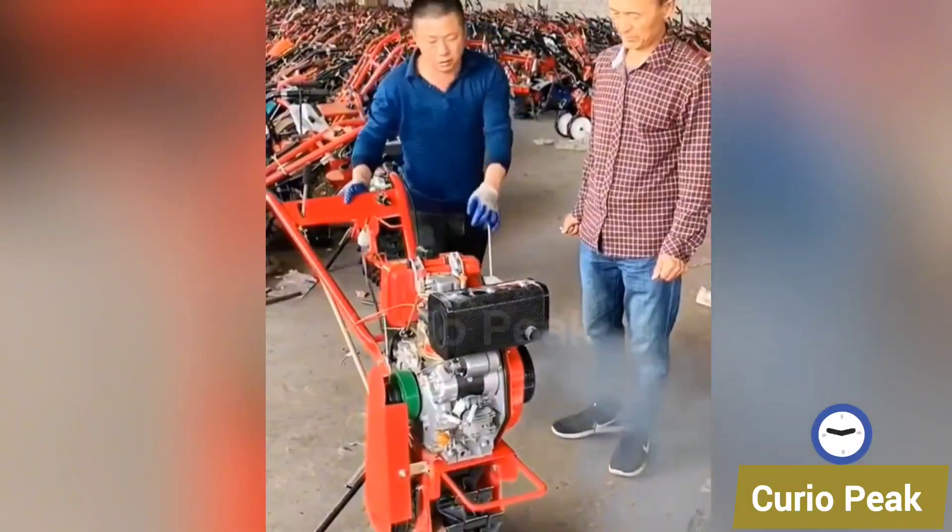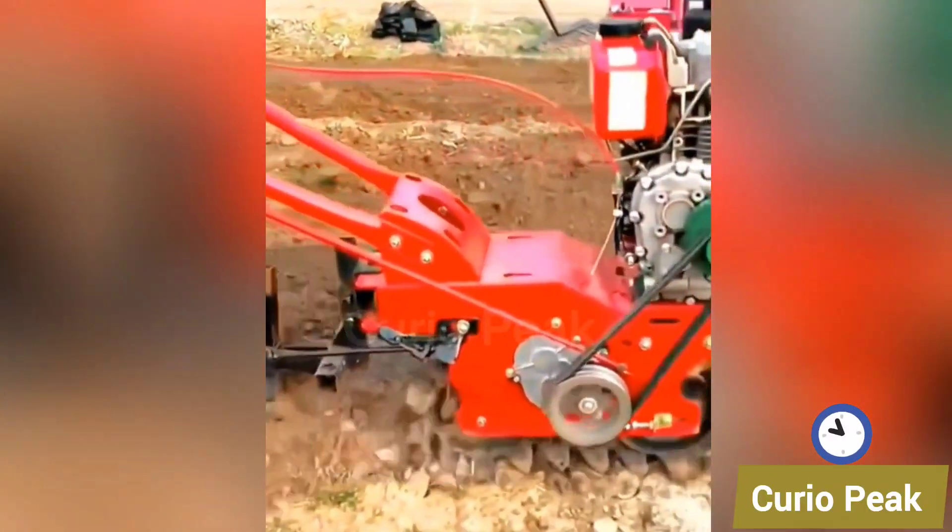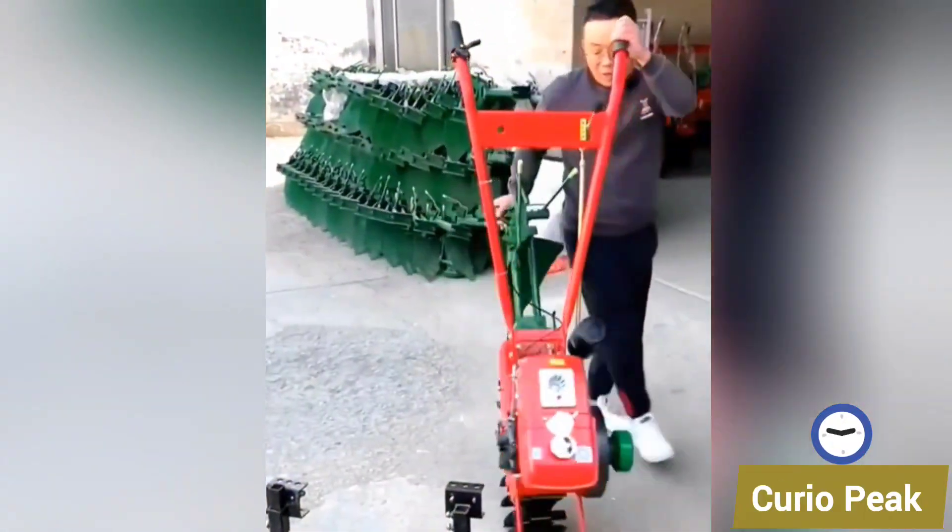This single deep weeding machine is built to target weeds from the root level. It is precise, powerful, and helps farmers maintain cleaner and healthier fields.